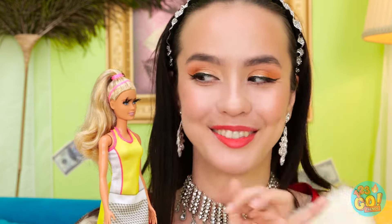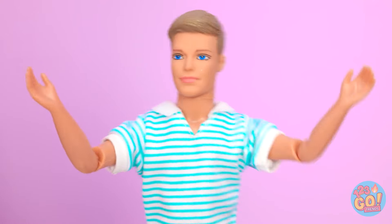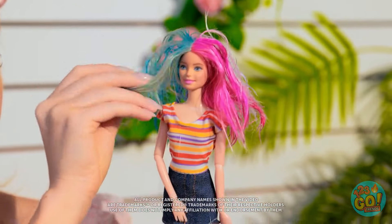Be cool! Cute doll alert! I know what to do! Just be yourself! What happened? Look over there! It's time for a makeover! Your hair's so crunchy! Looks like trash to me! Whatever!